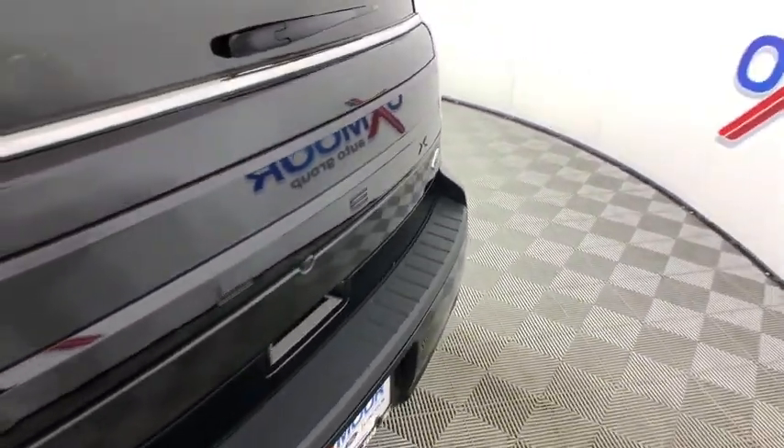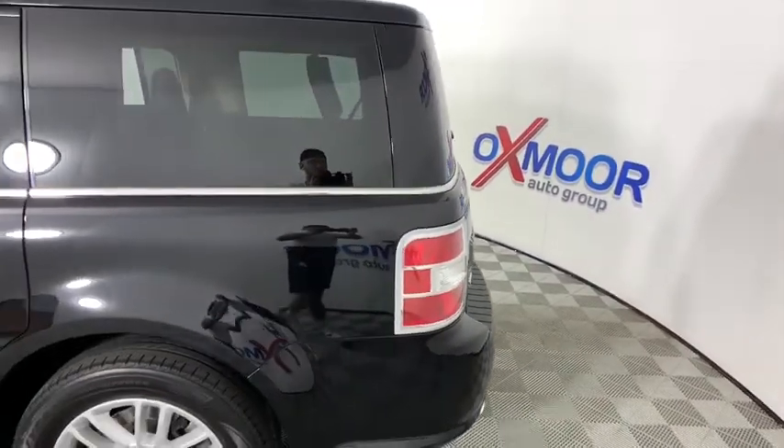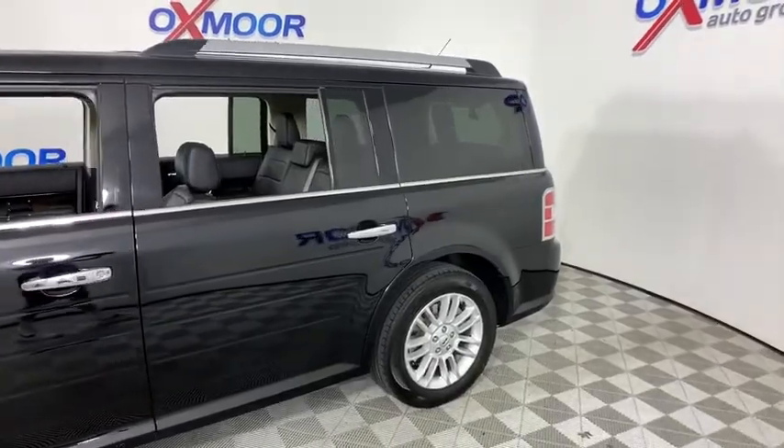Looking for the right vehicle? Check out the 2016 Ford Flex. Flex isn't just exciting to look at, it's exciting to drive. It hunkers down, puts a limit on lean.